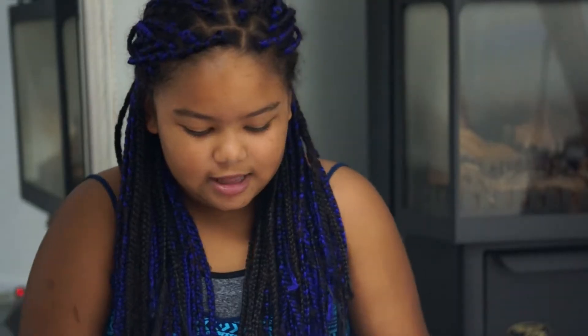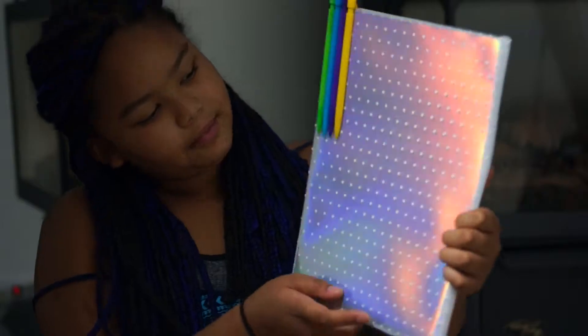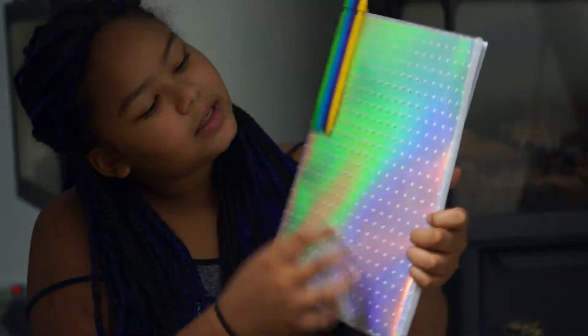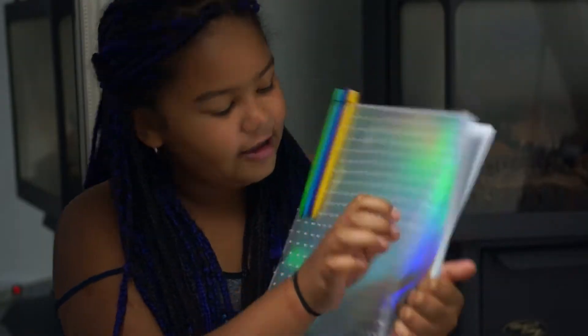Rainbow color! Alicia. The next thing I got here is a duotang — it's for my homework or something.